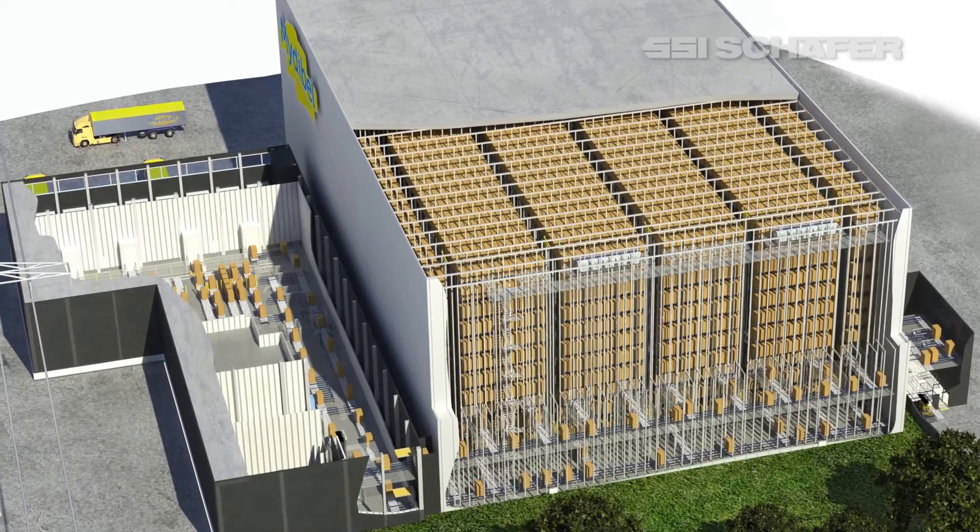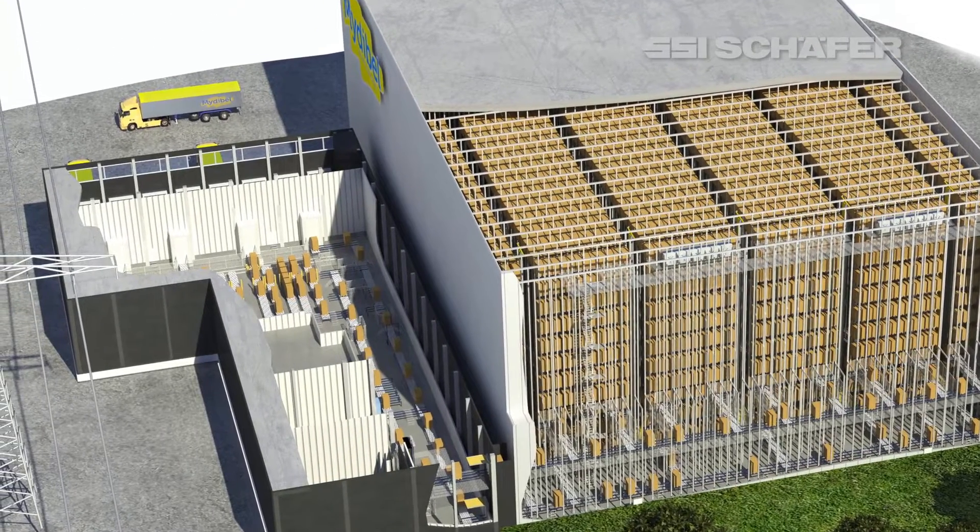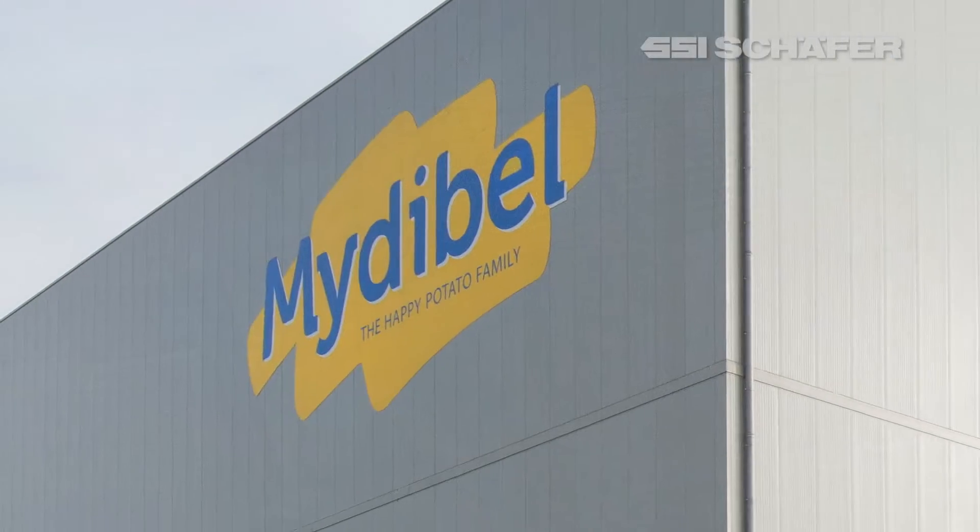SSI Schaefer has implemented a fully automated channel storage system with shuttle technology in the deep freeze sector for the Belgium food manufacturer Midebel.